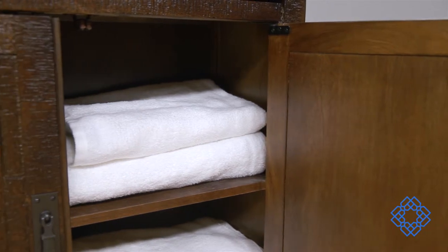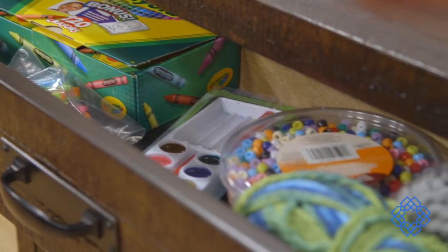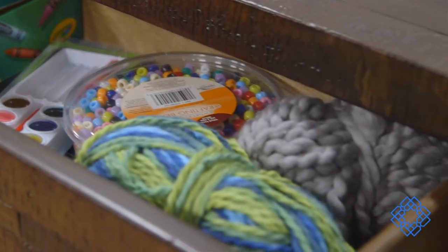Perfect for storing away spare linens in the washroom or hall closet, this can also work in an entryway, serving as your first and last stop for needs in the house. One person even said they store their children's arts and crafts in this convenient cabinet.